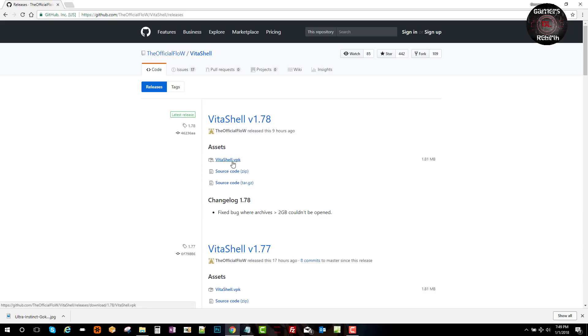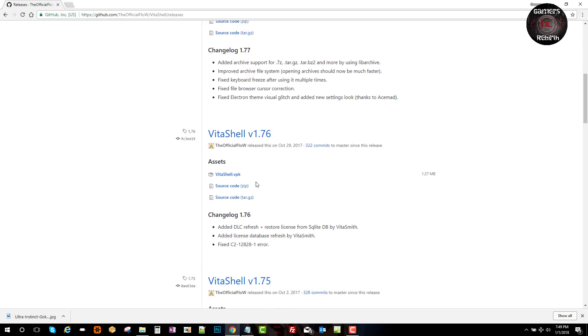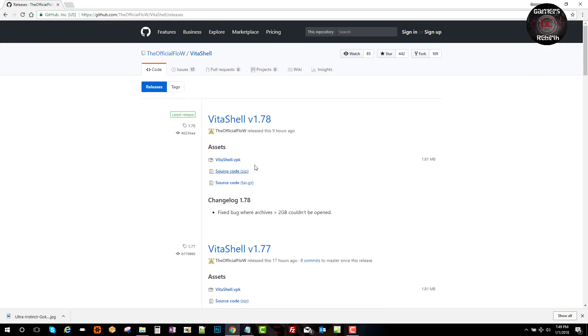You guys will see VitaShell version 1.78, so we'll go ahead and download the VPK. You can also read what the changelog was, as well as previous versions. For changelog 1.77, it was released around the same time. You can also extract 7z files and read all the changelogs, which is pretty cool. I'll go ahead and leave the link in the description.